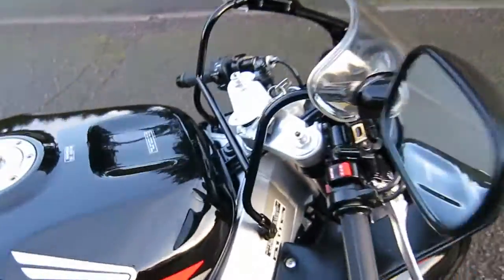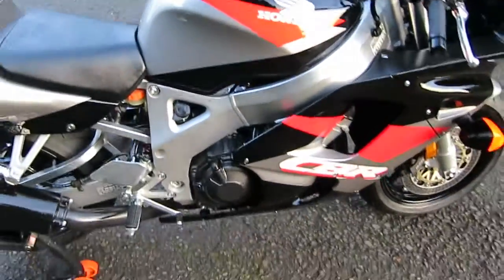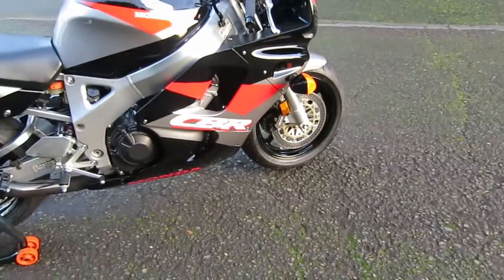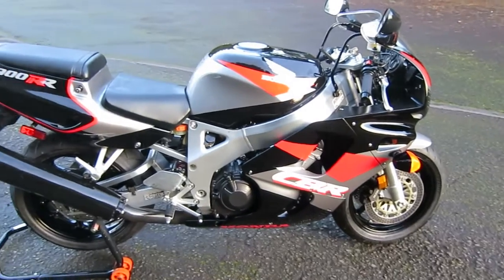This is a superb specimen with only 5,900 miles on it — all OEM except for the tires — and it comes with the owner's manual and toolkit.